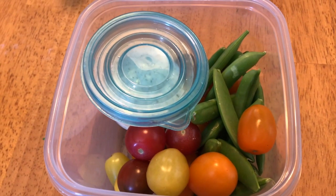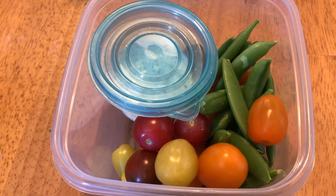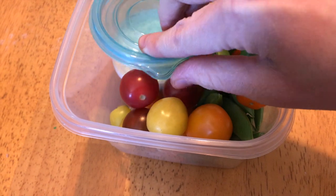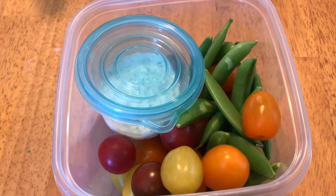I'm headed to work shortly and I just wanted to pack a quick snack. I have some snap peas and cherry tomatoes for zero points, and my light dilly dip — two tablespoons for one point. So this is a one-point snack, which will bring me to 13 points for the day.